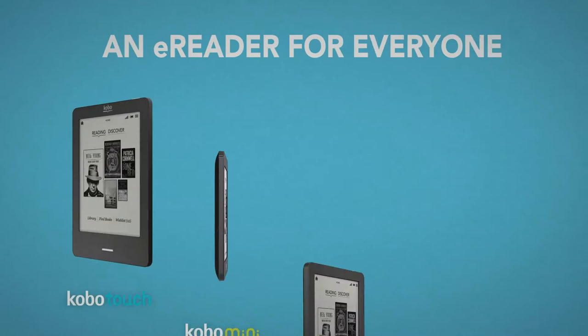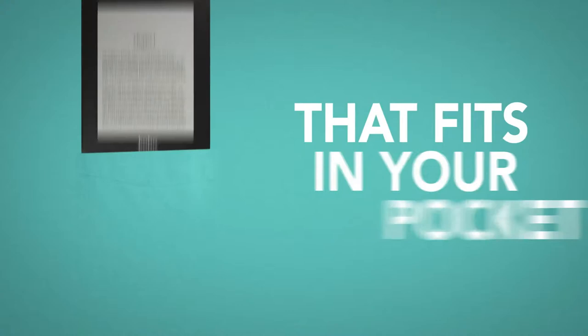Welcome to the next chapter. An e-reader for everyone. Kobo Mini. Small is a big deal. Kobo Mini is the full-featured e-reader that fits in your pocket.